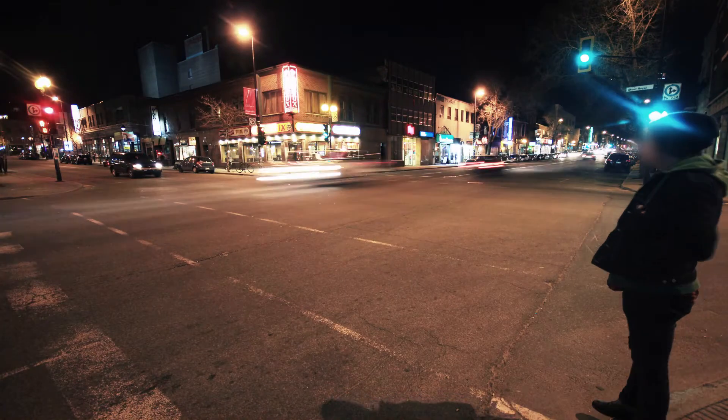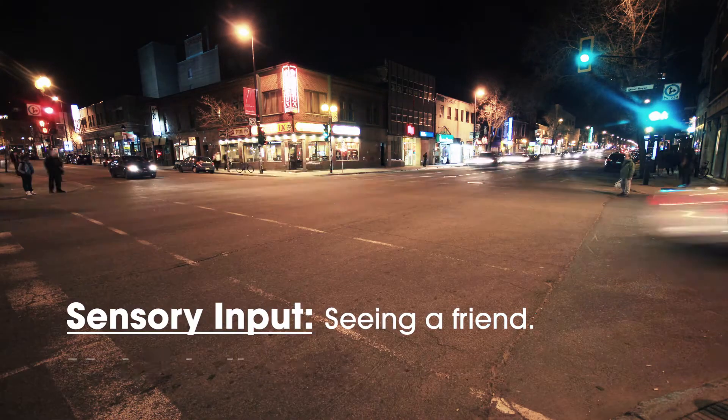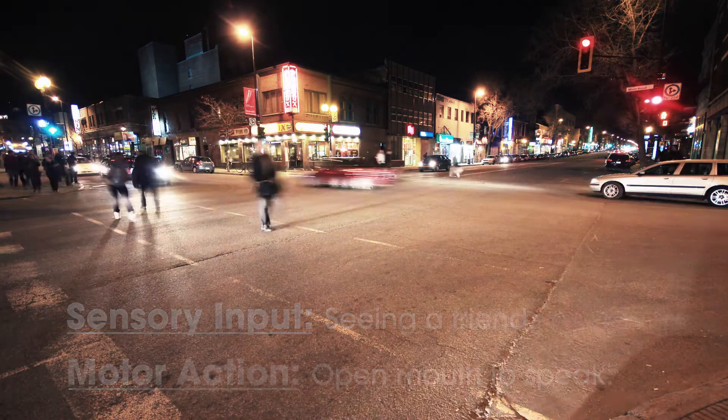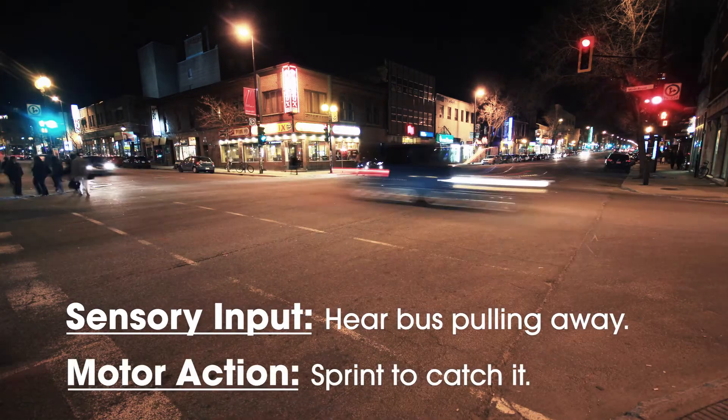In the last lesson, we talked about how the brain receives sensory information, but this information exchange is a two-way street. You have to both receive a stimulus and act on that stimulus almost simultaneously. For example, pretend you're on a street corner and you see a friend on the other side of the road. When you see them, you open your mouth to speak — motor action. If you hear your bus pulling away, you may have to suddenly break into a sprint to catch it — motor action. Each of these situations is an example of the two-way interaction between the sensory and motor areas.